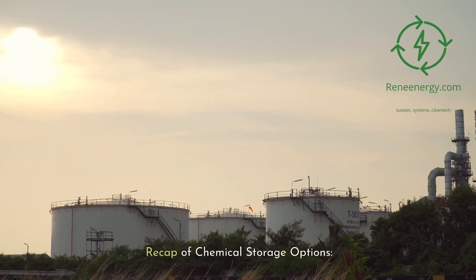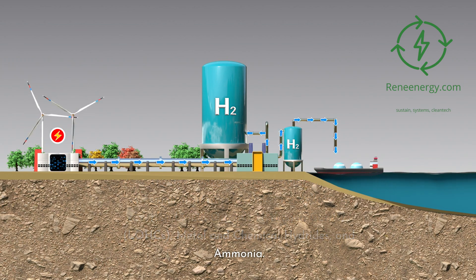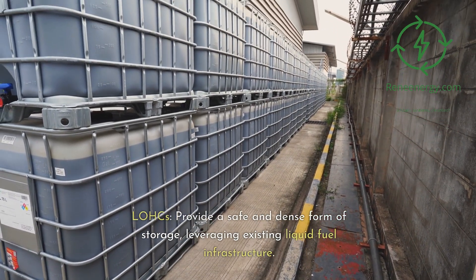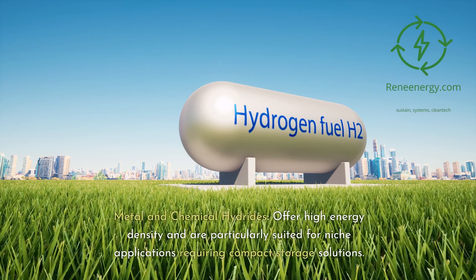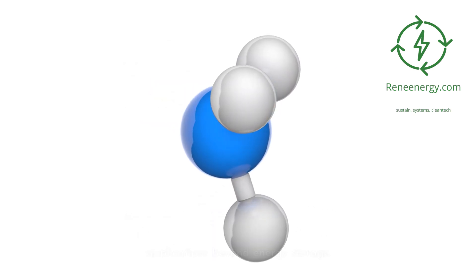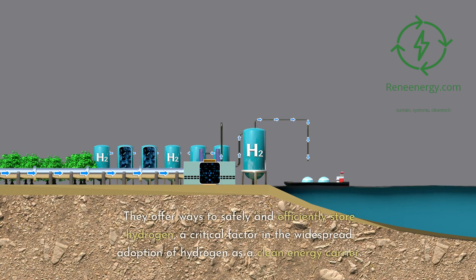Summary and recap of chemical storage options: we've taken a whirlwind tour through the world of chemical storage methods for hydrogen, covering liquid organic hydrogen carriers (LOHCs), metal and chemical hydrides, and ammonia. LOHCs provide a safe and dense form of storage, leveraging existing liquid fuel infrastructure. Metal and chemical hydrides offer high energy density and are particularly suited for niche applications requiring compact storage solutions. Ammonia is a well-established chemical that is relatively easy to store and has additional applications beyond energy storage. The potential of these chemical storage methods is immense, offering ways to safely and efficiently store hydrogen — a critical factor in the widespread adoption of hydrogen as a clean energy carrier.